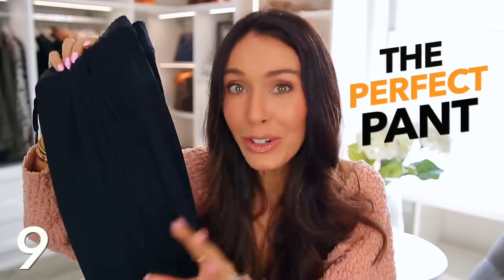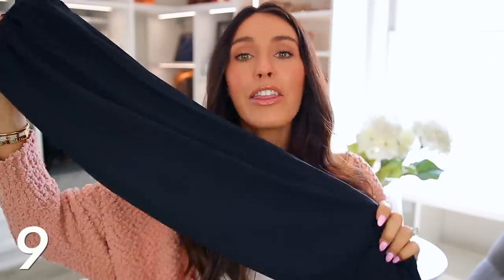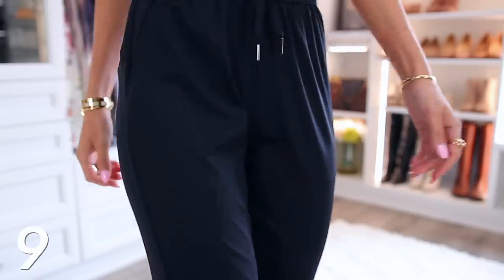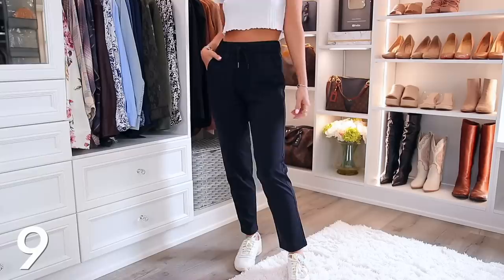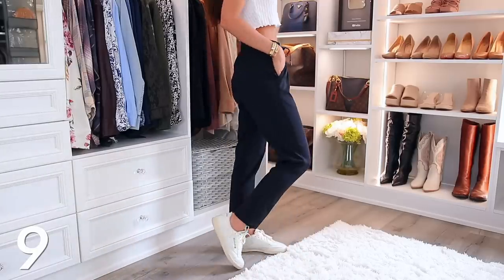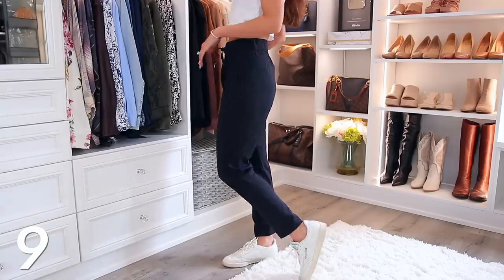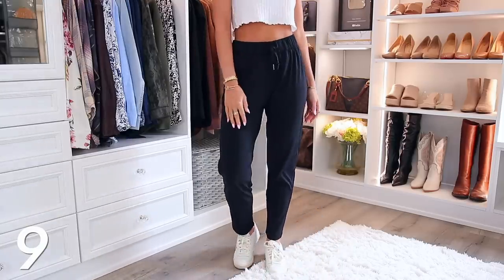Next we have the perfect pant. These are literally known on Amazon as being the perfect pair of pants, and I love them — I am so impressed with them. They're the most interesting, cool, flowy material that can actually be dressed up or down. Like you can wear this with sneakers, a hoodie, a t-shirt.